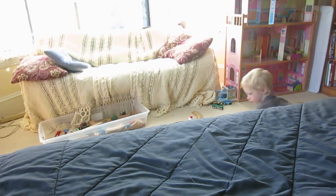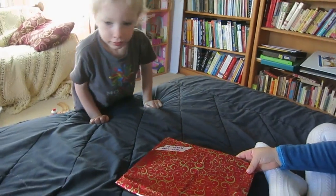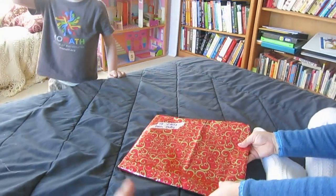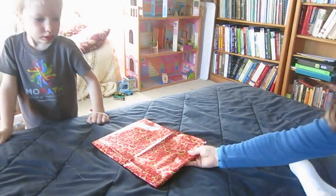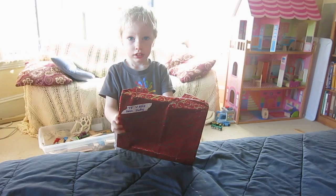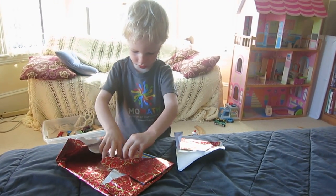Mouse, you ready to open some presents? This is a present from Grandma Judy. Pay no attention to the actual name on the wrapping paper. Okay, can you give it to him and he'll unwrap it? I'm just taking videos so Grandma Judy can see it later.